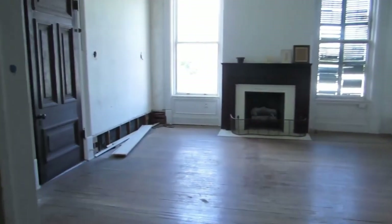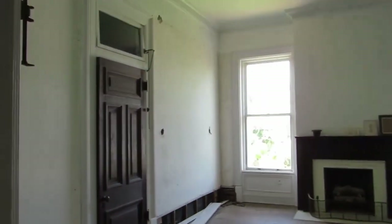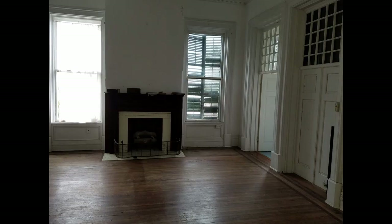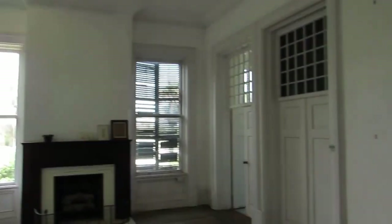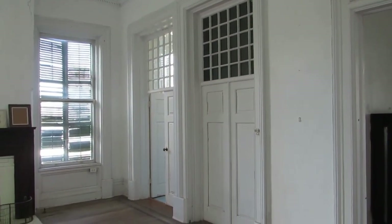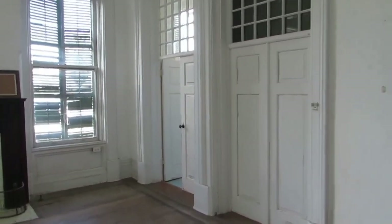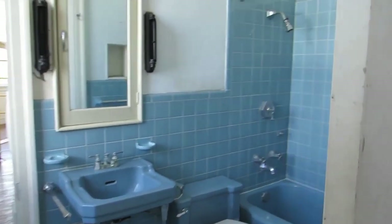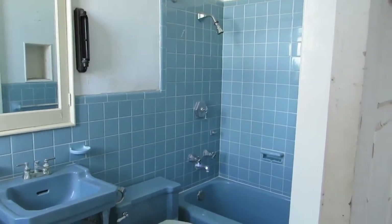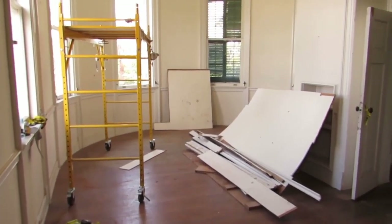We'll start our tour on the second floor in the original part of the house. When built, there were three family bedrooms — this is the smallest. This is the third fireplace, directly above the dining room fireplace, and it's very simple. These two doors would have originally opened to an open-air porch on the front. That porch has since been closed in — part of it is now a small bath. You can tell right away this is a 1950s or 1960s addition, which was further borne out by a newspaper I found in the wall during demolition.